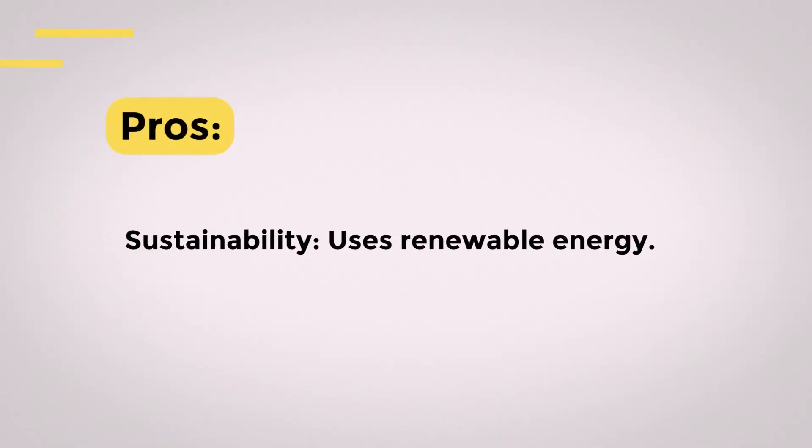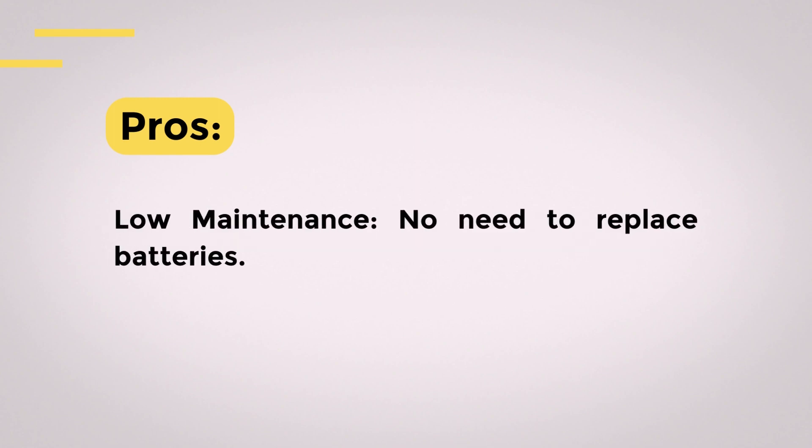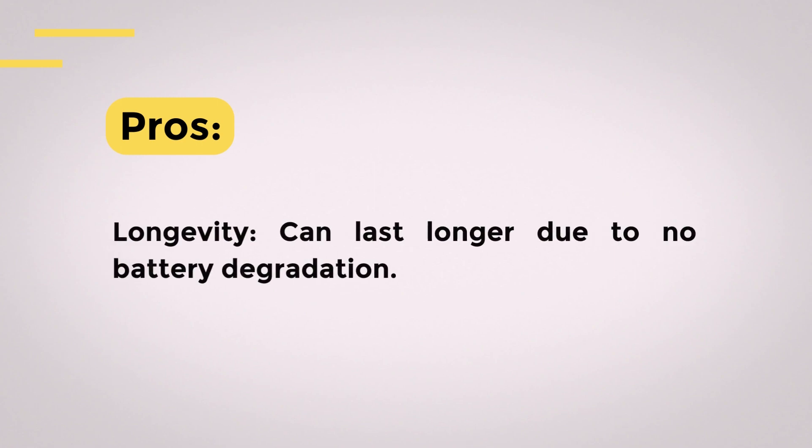Pros. Sustainability: uses renewable energy. Low maintenance: no need for frequent battery replacements. Longevity: potential to last longer due to no battery degradation.